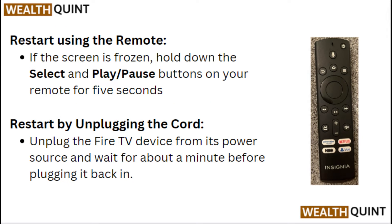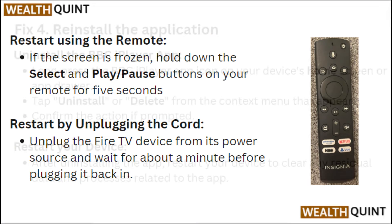If the screen is frozen, hold down the Select and Play/Pause buttons on your remote for five seconds. Alternatively, restart by unplugging: unplug the Fire TV device from its power source and wait about a minute before plugging it back in.